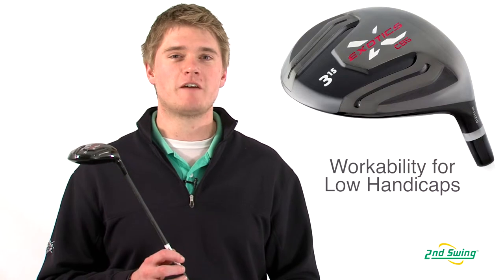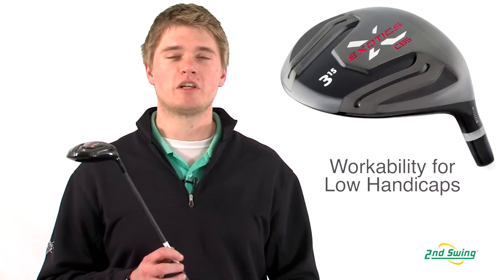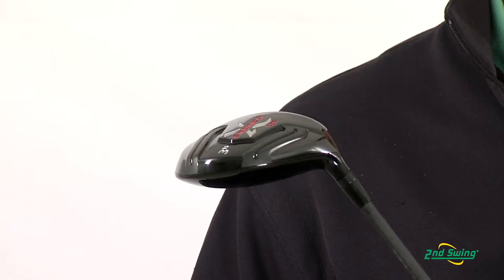Jason Henning with Second Swing here today to talk to you about the Tour Edge Exotics CB5 fairway wood. The CB5 fairway wood offers workability and feel that is preferred by skilled golfers.